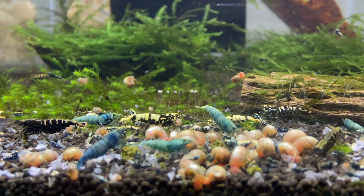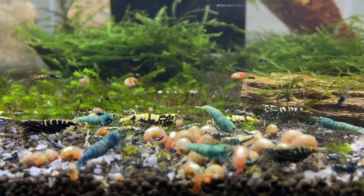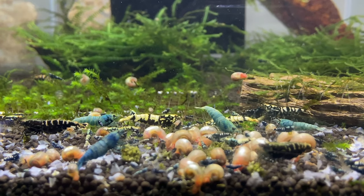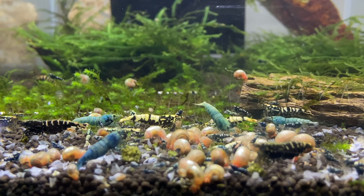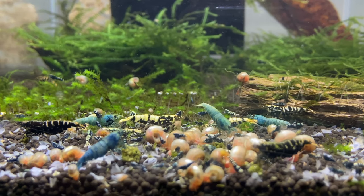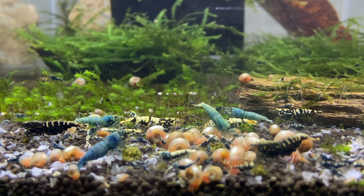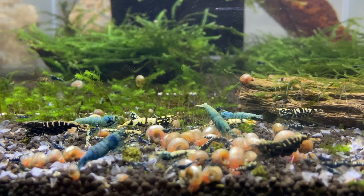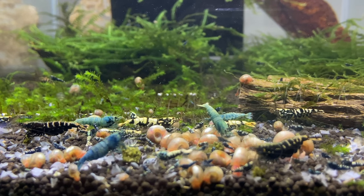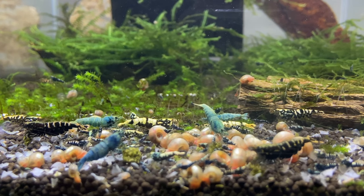The plus of snail poop is that shrimp graze around the tank 24/7, and they're definitely grazing and eating snail poop — that's actually particularly good for baby shrimp. We're always talking about making sure baby shrimp have food all around the tank using powder food, but I find baby shrimp do really well when there's always a snail population, so they must have a constant food source from snail poop.